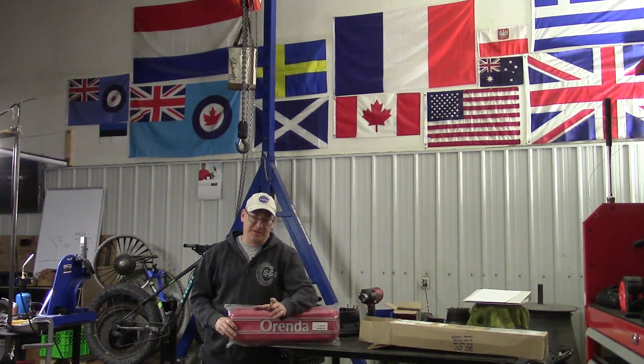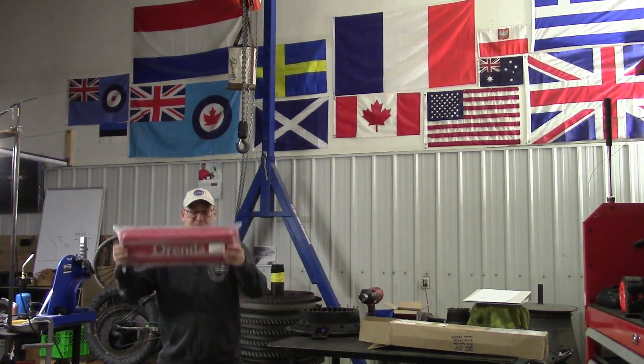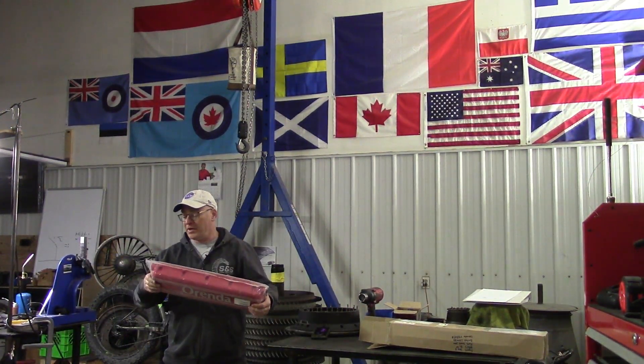I've never seen one run, but I've seen pictures and it's beautiful. To get a valve cover from this — this is going on the wall, but we've got to take a vote, everybody.